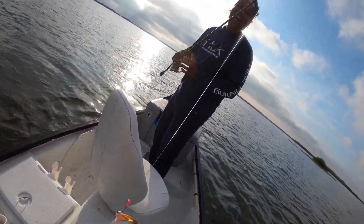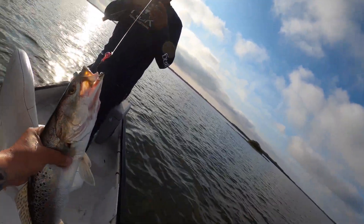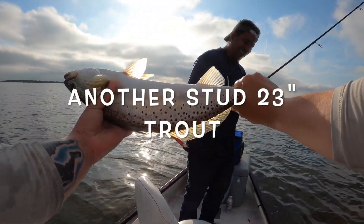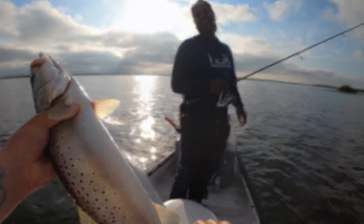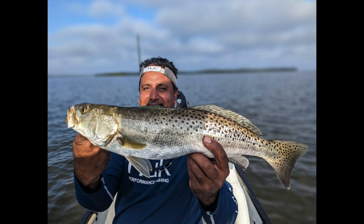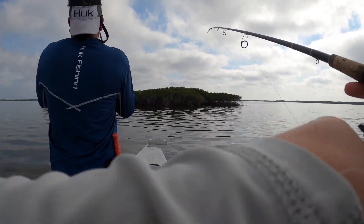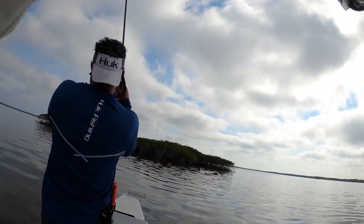Oh, another one — that's a stud again! Another one — goodness gracious, look at that stud. That one's got to be a snook, that drag ain't that loose. Oh, I just got whacked too — hey, double! Double up baby!